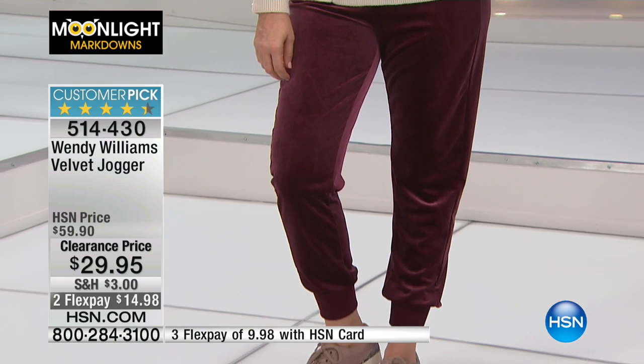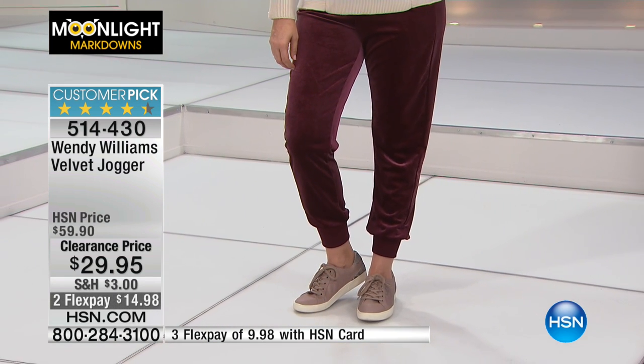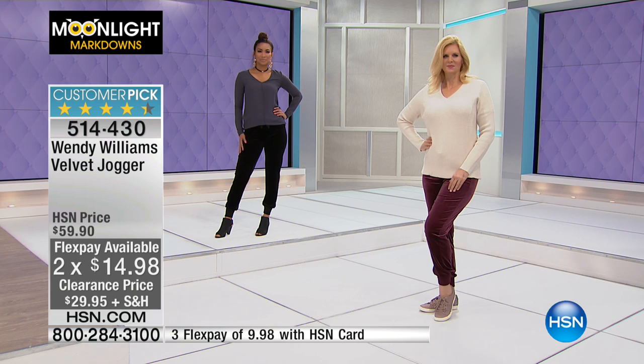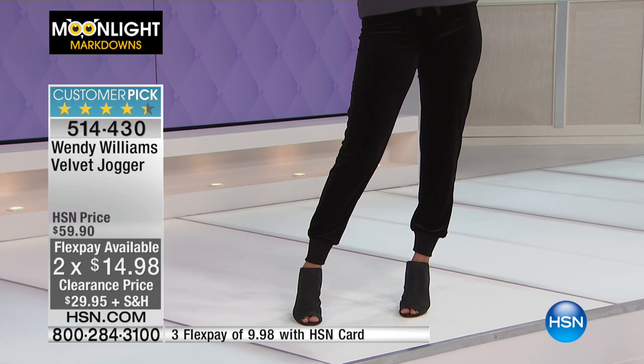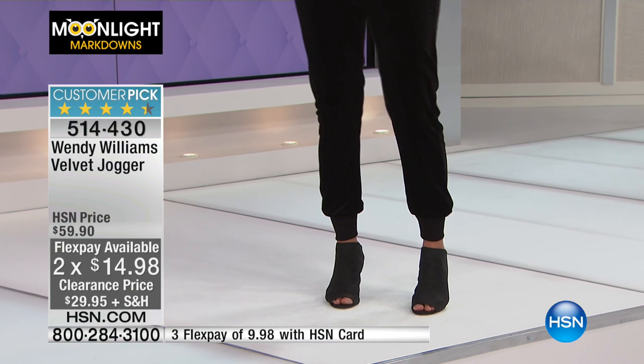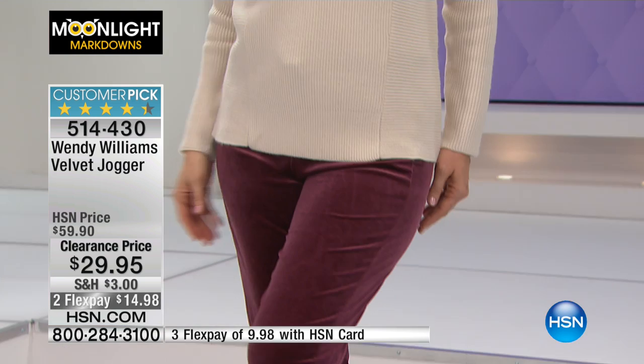Athleisure is not going anywhere — it is here to stay. On FlexPay this morning, this customer pick is $14.98. You'll want both colors, because once you get one home, you say, why didn't I get the other colorway? You'll order in sizes extra small through extra large, 1X, 2X, and 3X. I have all sizes available, but limited quantities — so this is the last of this.